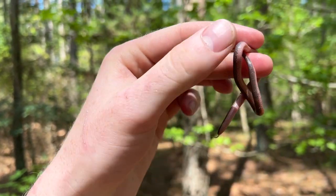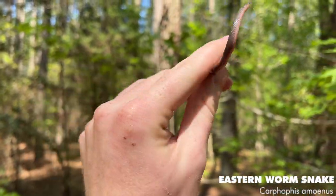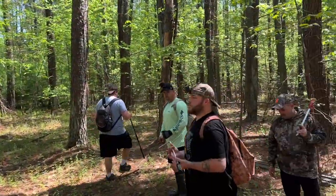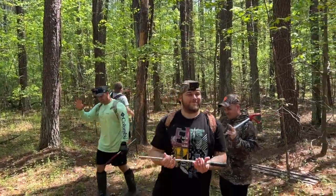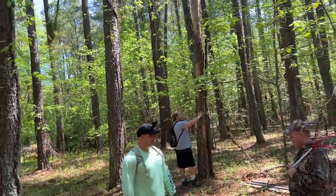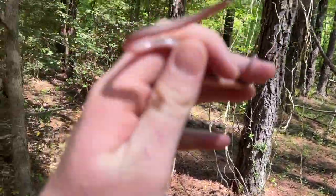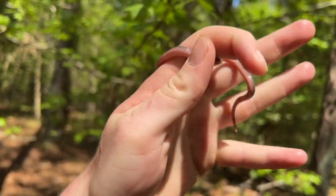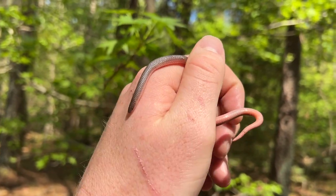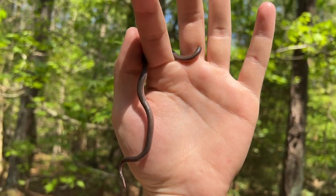All right guys, so first herp of the day is this nice little eastern worm snake that we just flipped underneath some tin. Today's a little bit of a change of scenery. I'm down here in southern Maryland with these guys - we've got herping and fishing Maryland, herping southern Maryland, and in the back is Tony who is mddeherping. I'll tag all their channels down in the description. I've seen a couple of these guys this year, but always cool to see since I don't really get to see them up where I live. We're going to put them back underneath this tin and keep on herping today.